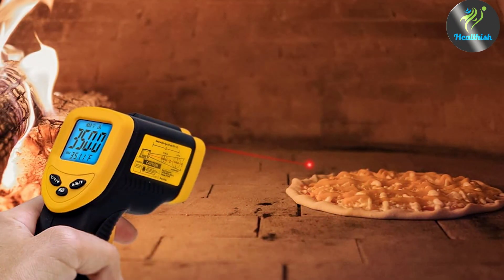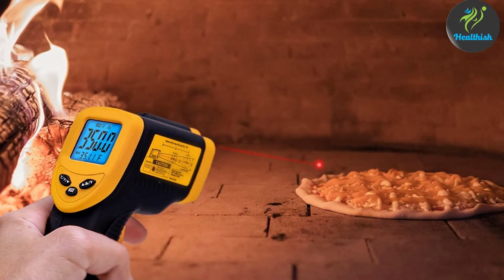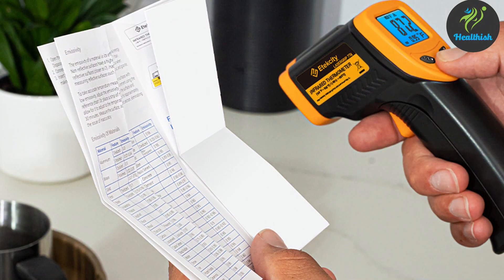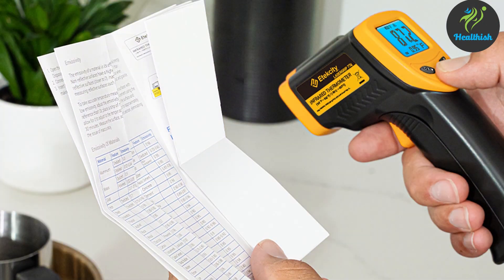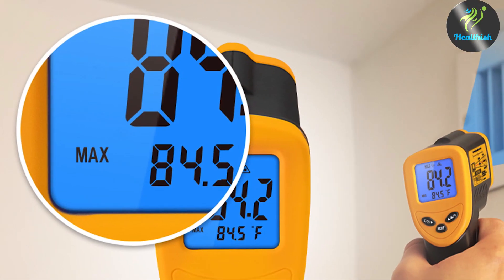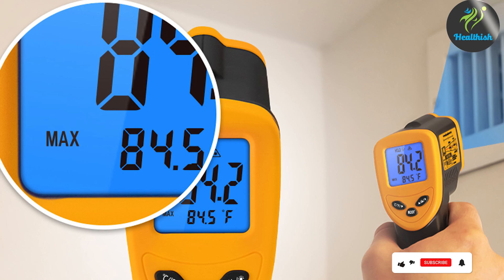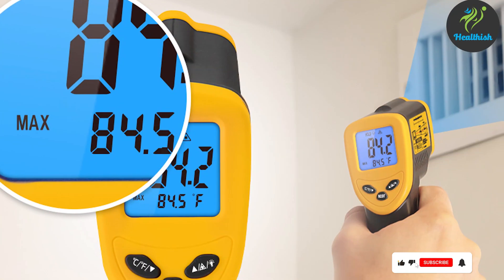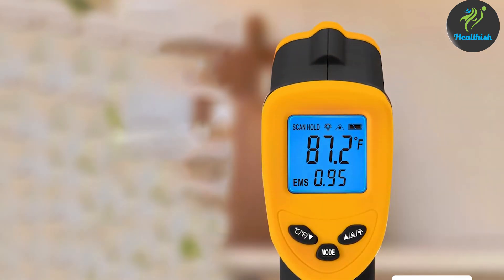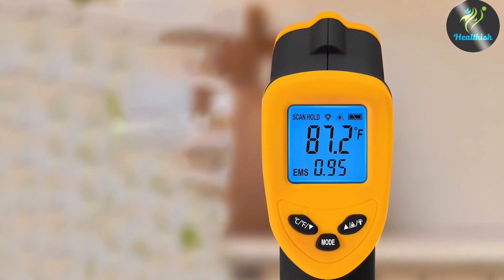The accuracy of the Etexa D774 is second to none, thanks to its advanced infrared technology. This precision ensures that healthcare professionals and individuals can trust the readings, making it a reliable choice for diagnosing and managing health conditions. Overall, the Etexa D774 combines durability, functionality, and precision, making it a top pick for anyone in need of a high-quality infrared thermometer.